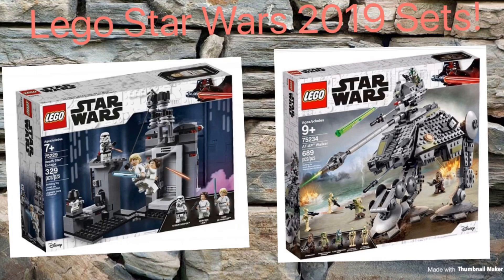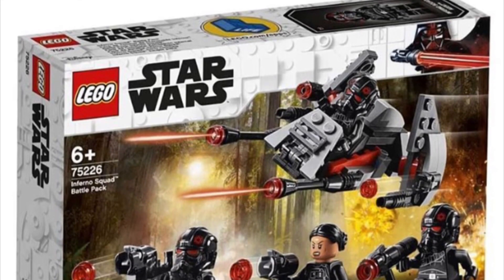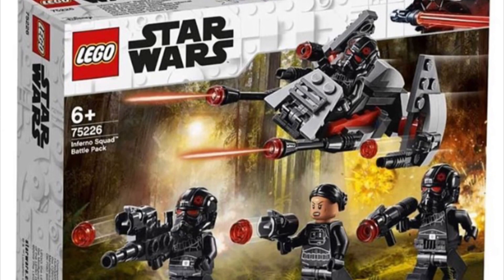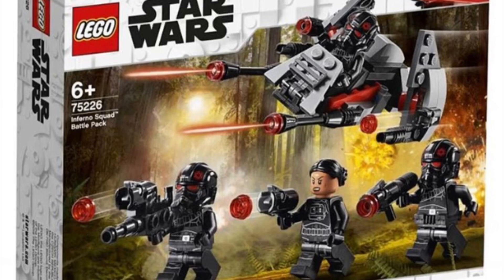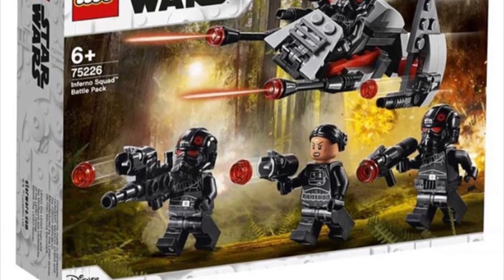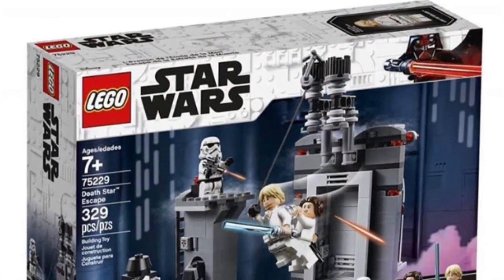They'll probably reveal them closer to the release date. Let's take a look at the sets I care about. First set is a battle pack — the only battle pack revealed at this point. There's another one, a Praetorian Guard battle pack, not yet revealed. This is the Inferno Squad battle pack from Star Wars Battlefront 2. Don't know much about them, but these are some pretty cool looking troopers. Probably won't pick up the set — $15 is a normal battle pack price — but those are some pretty cool troopers.